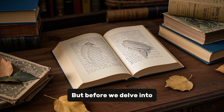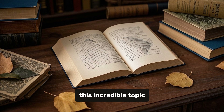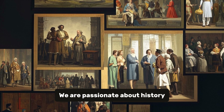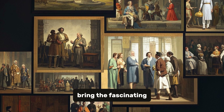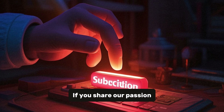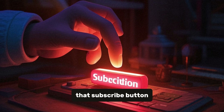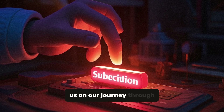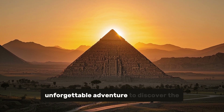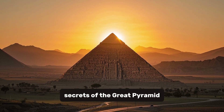We are passionate about history, and our goal is to bring the fascinating stories of the past to life for our viewers. If you share our passion, we invite you to hit that subscribe button and join us on our journey through time. Now let's embark on an unforgettable adventure to discover the secrets of the Great Pyramid.